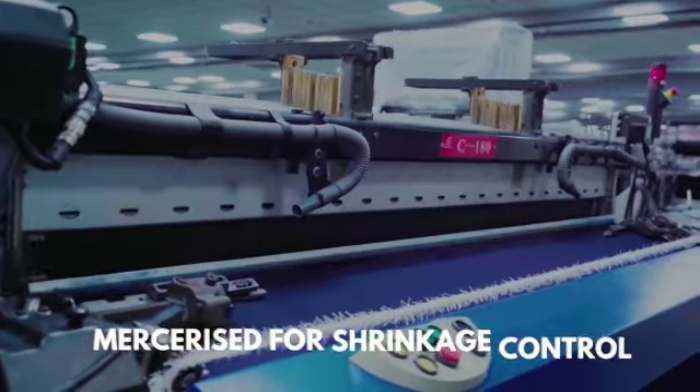It is woven on high-speed, high-tech airjet looms and double mercerized for shrinkage control.